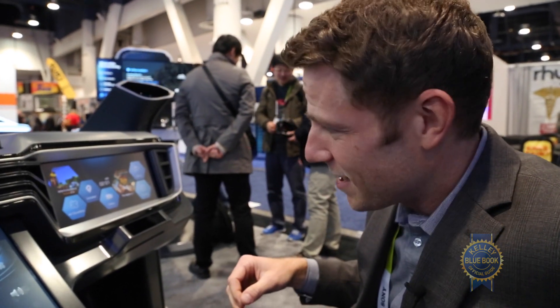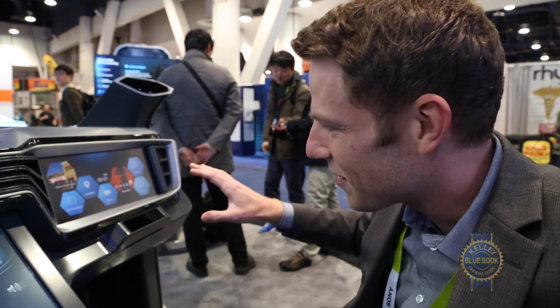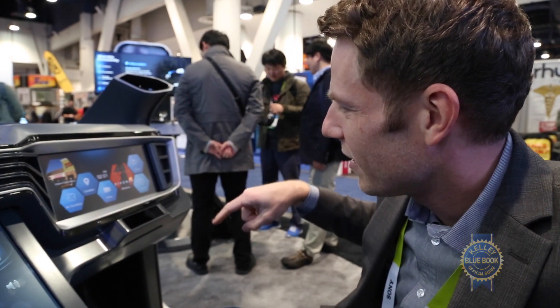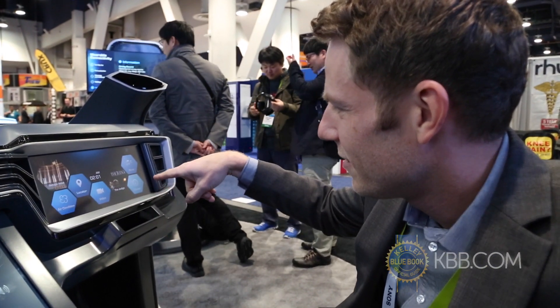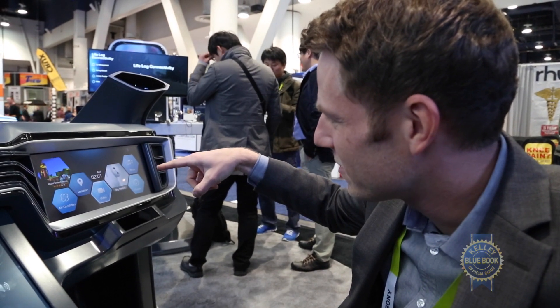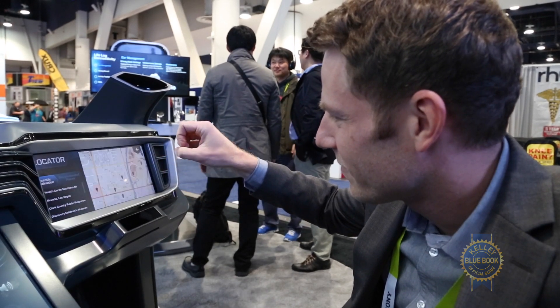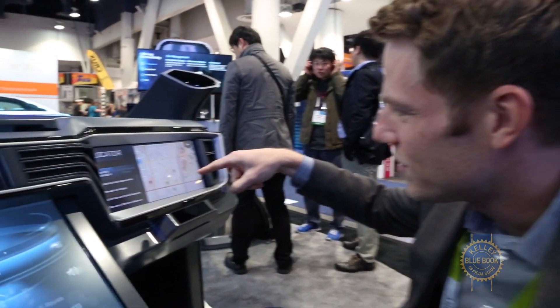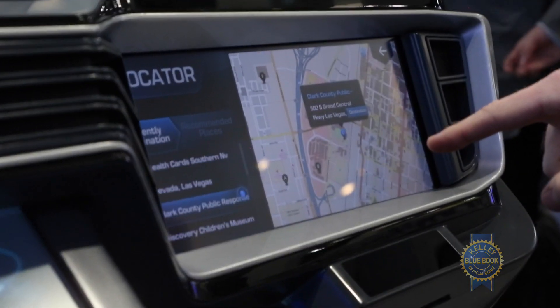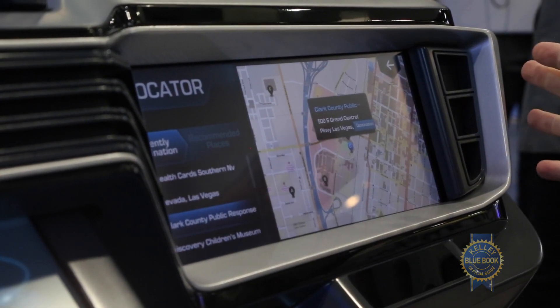Okay, now that I'm over here on the passenger side, there's a similar infrared detector on this side that allows you to do interesting stuff like points. Points. There we go — make selections. So let's go with locator. And then check this out — I'm going to go to the Clark County public response, whatever that is. That's the destination. And then I believe I can fling it over here.